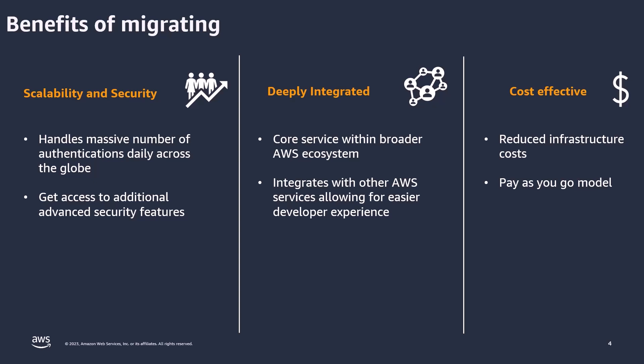Additionally, Cognito's security is another massive benefit. As mentioned previously, it already comes equipped with features like compromised credentials, adaptive authentication, and event logging — providing that additional blanket of security to protect your customers. The other massive benefit of migrating is that Cognito is a core service within the broader AWS ecosystem, deeply integrated with other services like API Gateway, Lambda, and various others that allow you to have an overall easier developer experience and faster time to market.